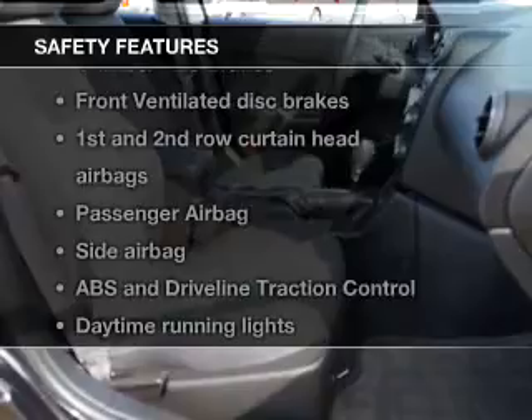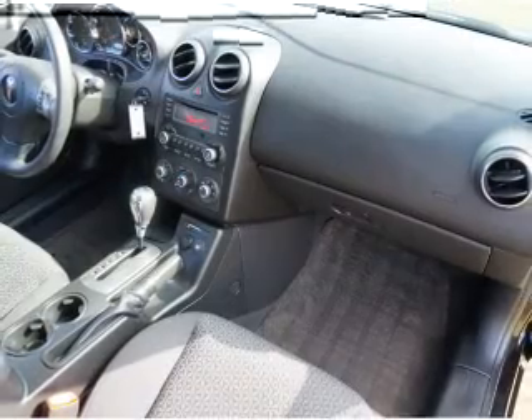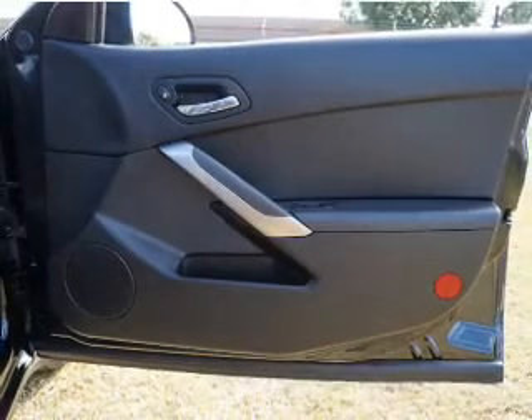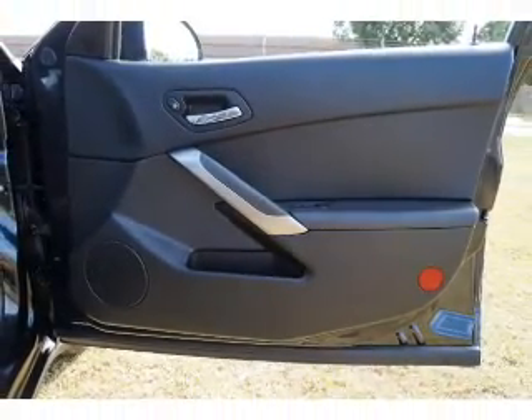And for your peace of mind, the following safety equipment is included: front ventilated disc brakes, curtain head airbags, passenger airbag, side airbag, traction control, and daytime running lights.